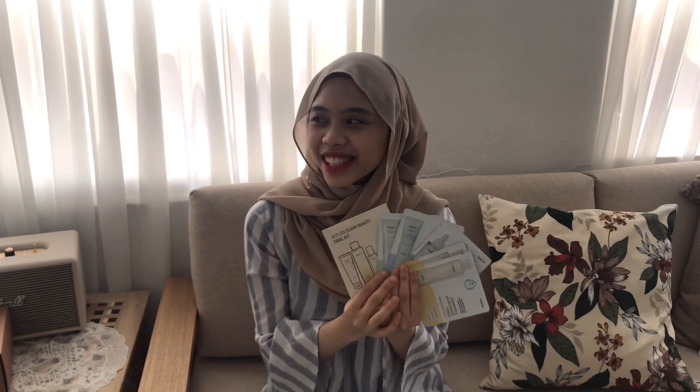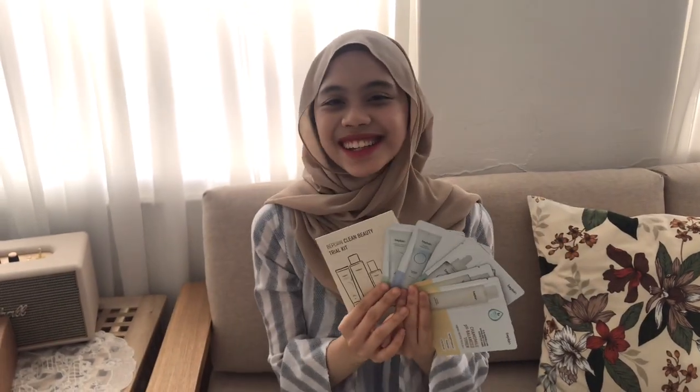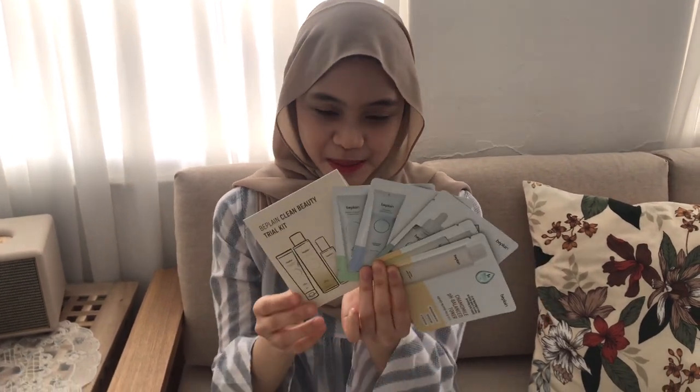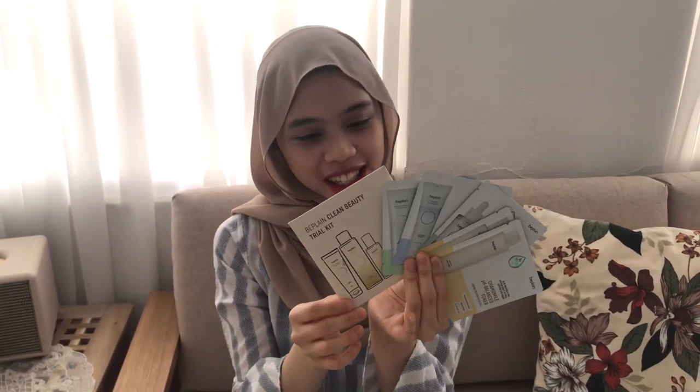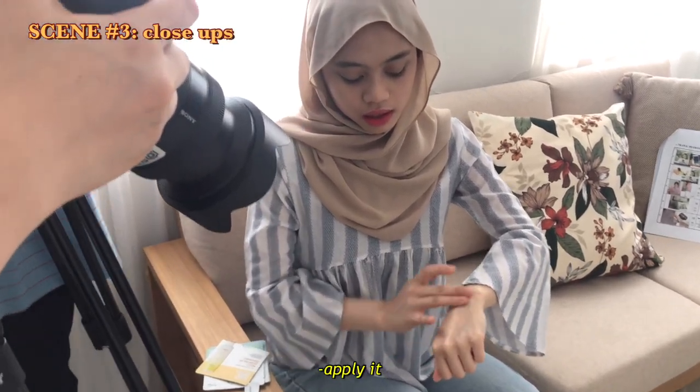Cut! I think this is take 13 for the commercial. What are you holding? I'm holding the sample for the beauty trial kit. There's a toner, moisturizer, and cleansing foam.